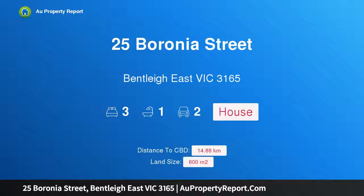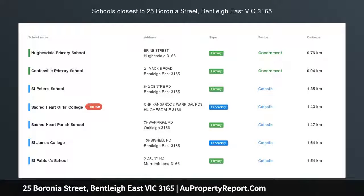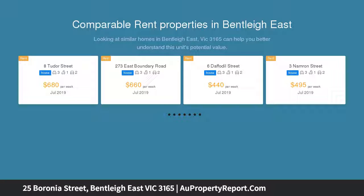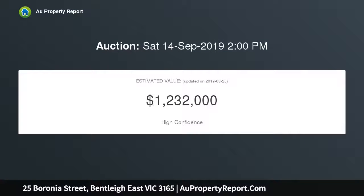I'm glad to introduce property 25 Baronia Street, Bentley East, Victoria 3165 — a prized corner with so much appeal, desired for years and now available. This exceptional 600 sqm flat level corner site with no easements is home to a rambling three bedroom, two bathroom home.